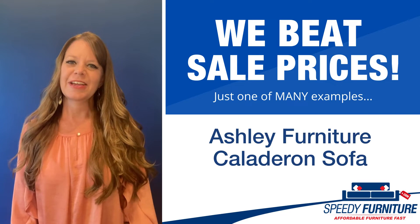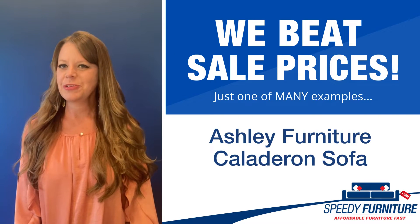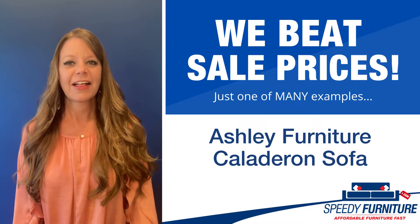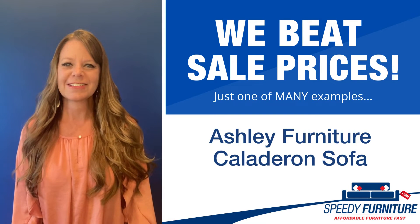Hey everyone, it's Amy and today I'm going to show you Speedy Furniture's sale-beating prices on the Caladaron sofa by Ashley.